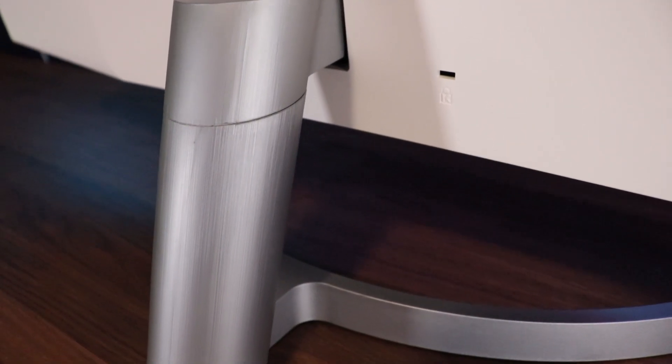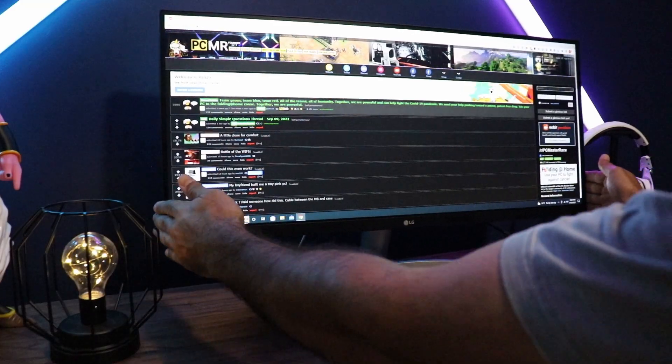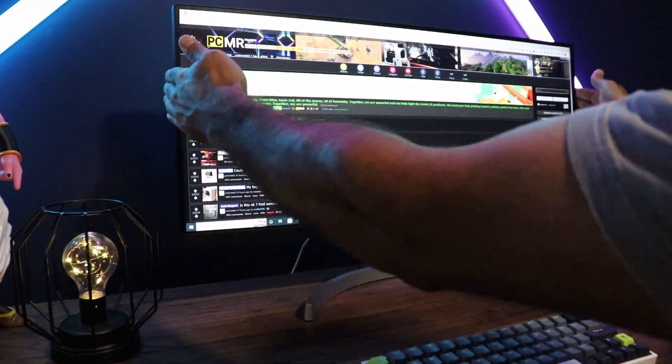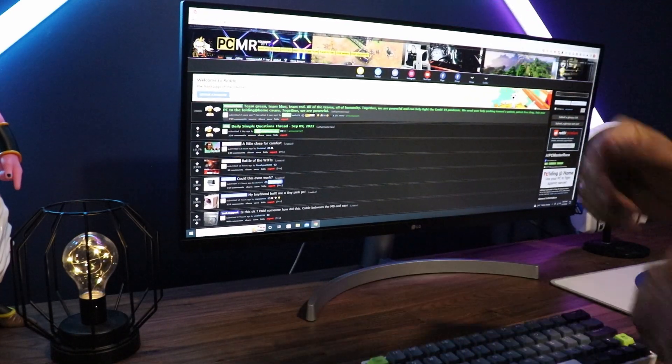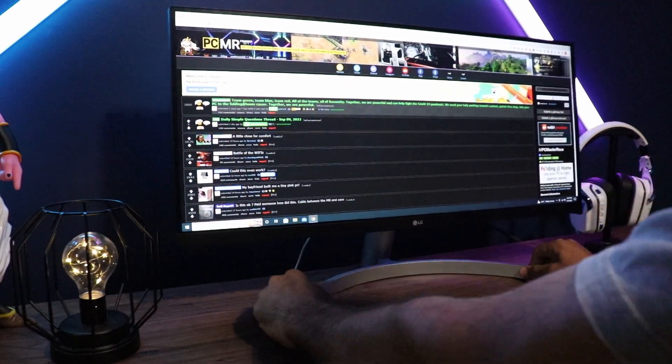The stand is absolutely not good. It's a basic stand — it doesn't have any height adjustability and you can't even swivel the monitor left or right. All it has is a slight up and down tilt feature, which is very, very basic. However, the monitor is VESA compatible, so if you want to get yourself an aftermarket VESA mount, you can, giving you a bit more flexibility and control.